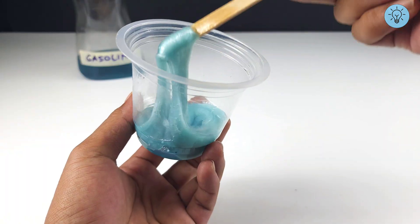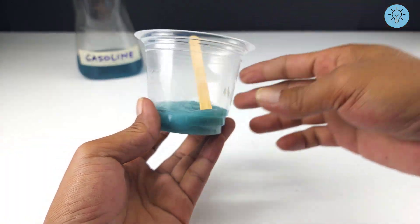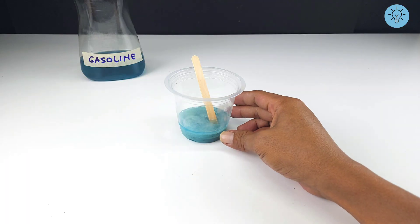After mixing it well, the results of this mixture are really amazing. You can actually use this thick liquid as a substitute for glue, but I won't be making glue today.